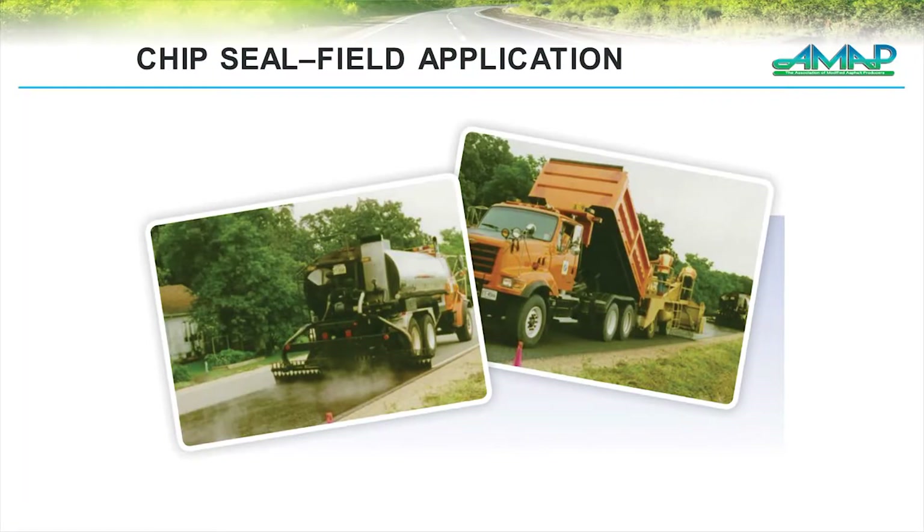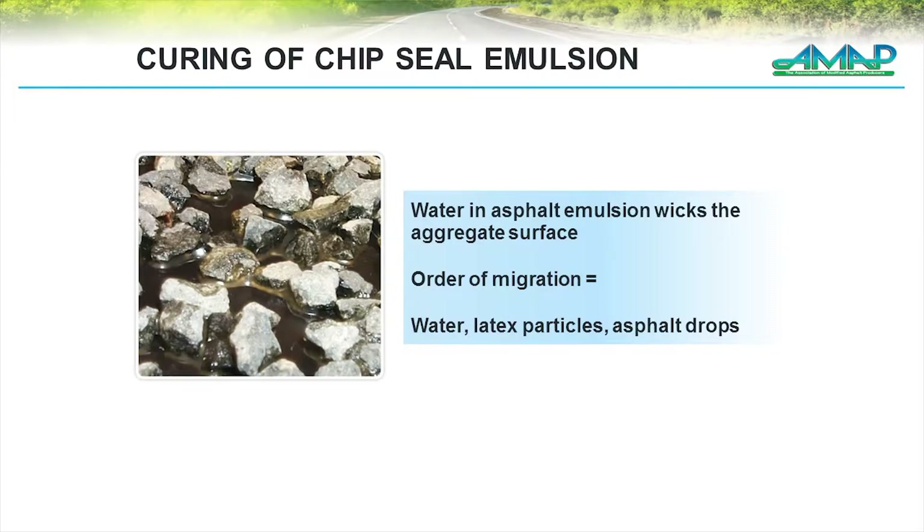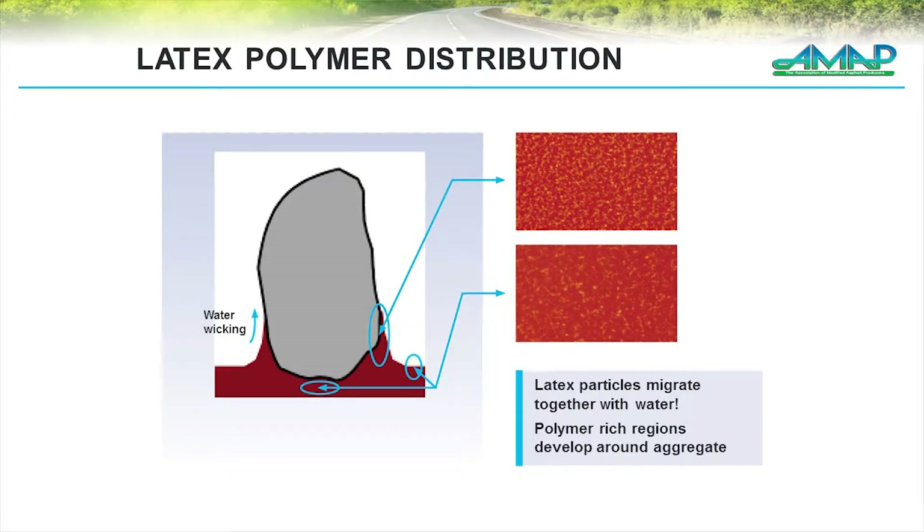When we look at chip seals, very commonly used for chip seals: we spray the emulsion on the ground, we put the chips on top of it, and the water tends to be the first thing that wicks up on the aggregate. What goes along with that — what's in the water phase — is the latex itself, and then finally the asphalt droplets. So we get a very strong polymer network at the aggregate surface when we use latex-modified emulsions.